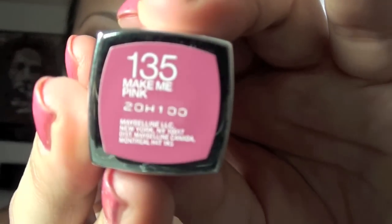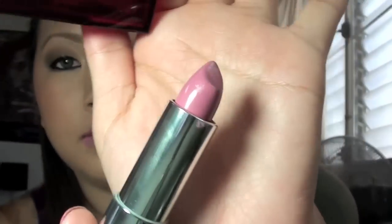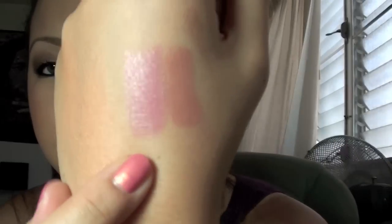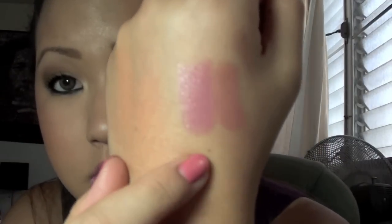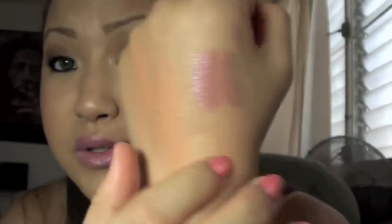The next one is the same thing — really easy to apply, you don't need a gloss. I'm wearing it right now and it is from Maybelline, it's called Make Me Pink and it is part of their Color Sensational lipsticks. I like the packaging, it's really nice. That's the color right there, and I'll show you the swatch of that, although I do have it on my lips. That's the swatch next to the Ferris Nude. As you can see, they're both very glossy textures so you don't need a gloss — they're just really nice to put on.